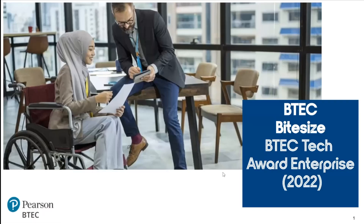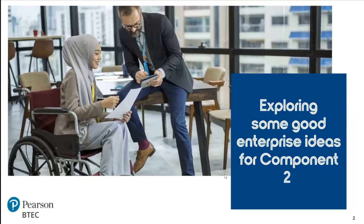Hello and welcome to the BTEC Bite Size Series for the BTEC Tech Award in Enterprise. Today we're going to be exploring some good enterprise ideas for Component 2.